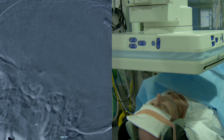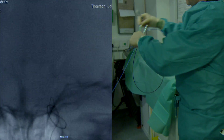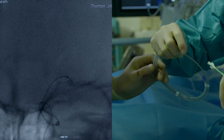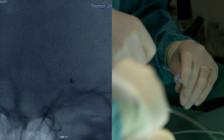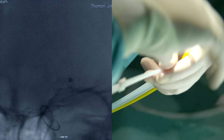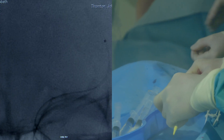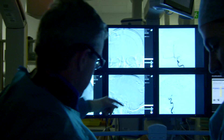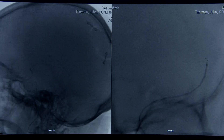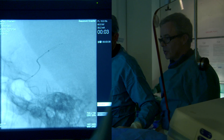We performed the procedure in the standard way, where we make a puncture in the artery in the groin and advance catheters and wires through the blood vessels up into the vessels of the neck. We then pass a smaller wire and smaller catheter all the way up into the head, past the clot, and deploy the stent retriever. It deploys across the clot, grabs onto it, and also pushes the clot slightly to the side, restoring some blood supply so that the brain tissue is getting some oxygenation in the meantime.